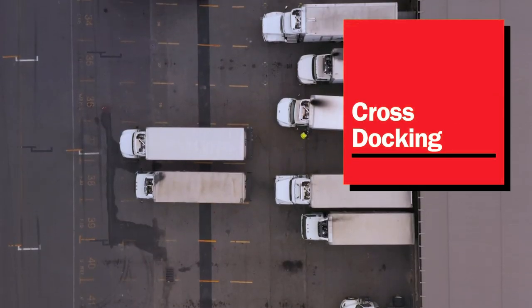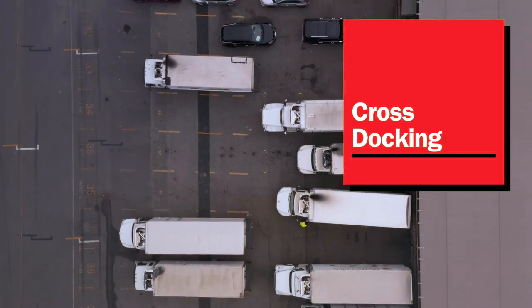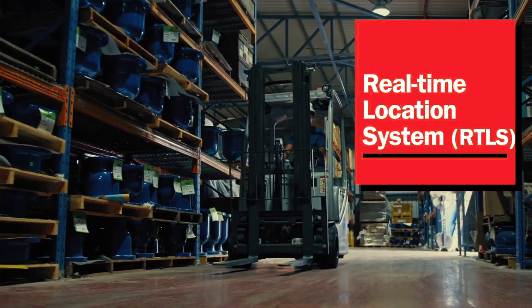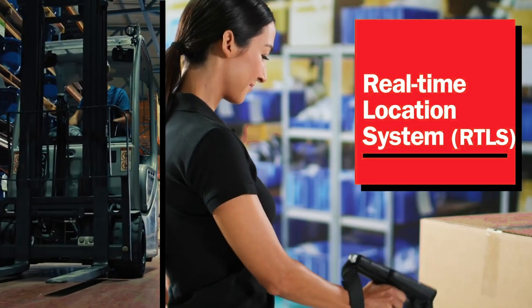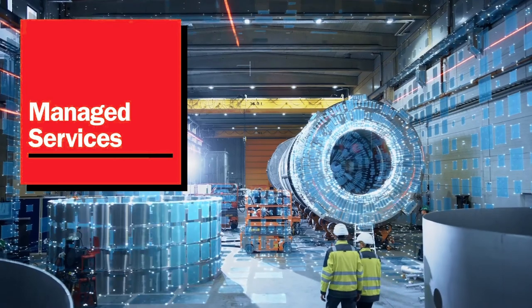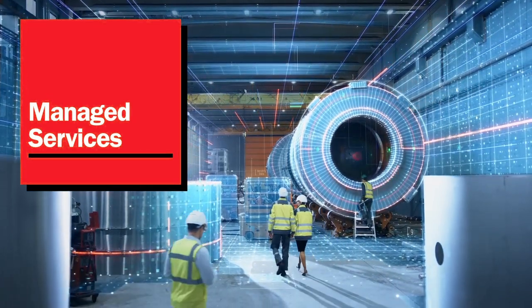Transform your enterprise with services and solutions that enhance workflows from dock to door. Automate reordering and replenishment, optimize device management, verify shipment, and do it all with technology that doesn't just keep you ahead of market trends, but helps you define them.